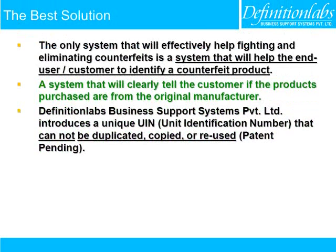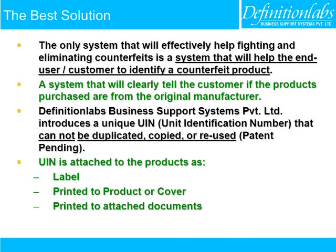Definition Labs Business Support Systems Pvt Ltd introduces a unique UIN — Unit Identification Number — that cannot be duplicated, copied, or reused. The Unit Identification Number is attached to the product as a label, printed on the product or cover, or printed on attached documents.